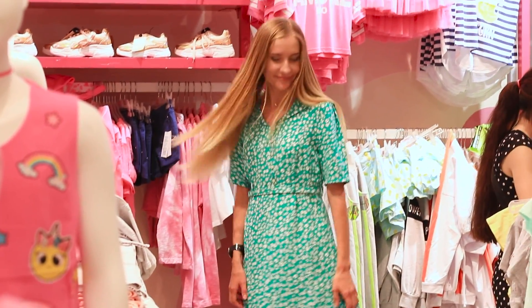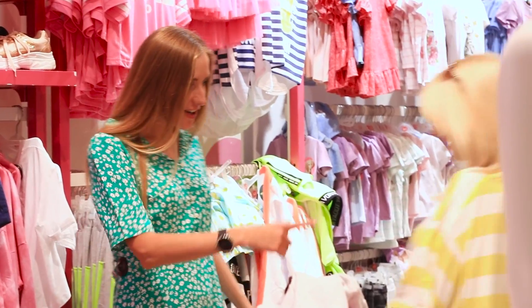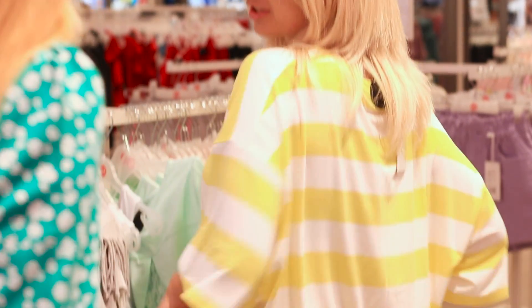And here comes the second look! Jane's spring dress and Lily's sunny image! Wonderful choice! Which outfit do you like best?